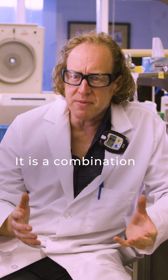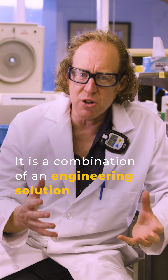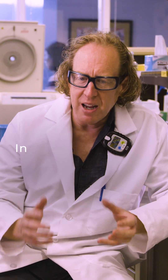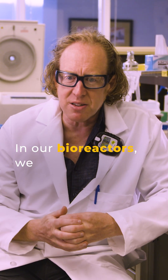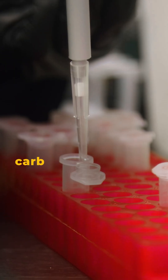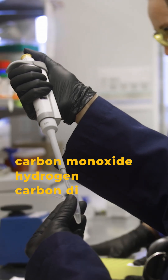It's essentially a combination of an engineering solution and a specialized biological process. In our bioreactors, we can grow bacteria that feed on the gases carbon monoxide, hydrogen, and carbon dioxide.